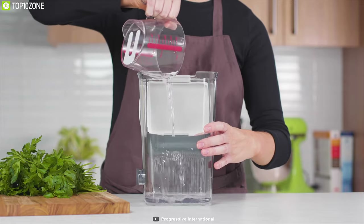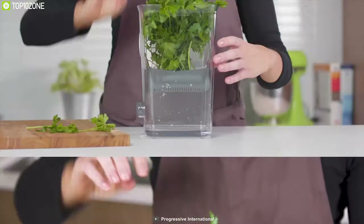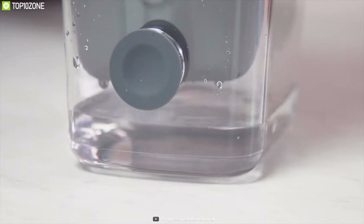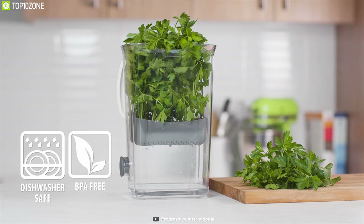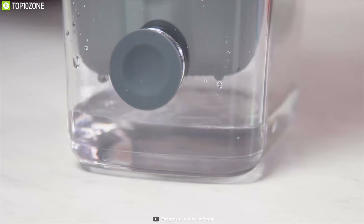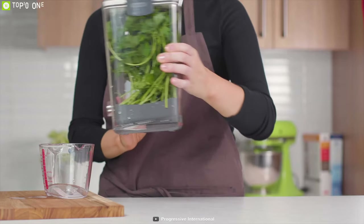The herbs rest in the internal basket which is raised and lowered when the lid is opened and closed, allowing for easy removal of the herbs and automatic draining when the basket is raised. The included basket detaches for easy cleaning, and the removable silicone plug allows for draining water without removing the herbs, making it easy to fill and refill with water.